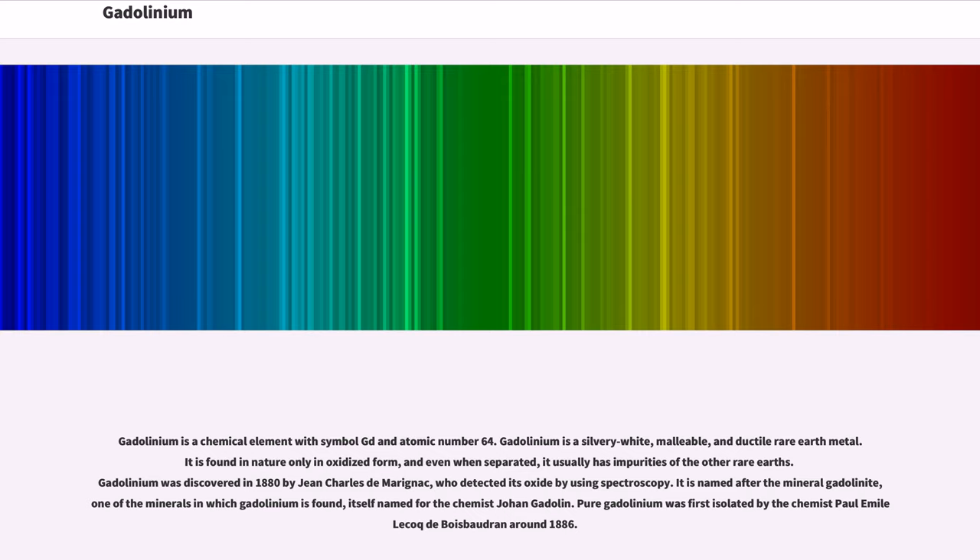Gadolinium is a chemical element with symbol Gd and atomic number 64. Gadolinium is a silvery-white, malleable, and ductile rare earth metal. It is found in nature only in oxidized form.